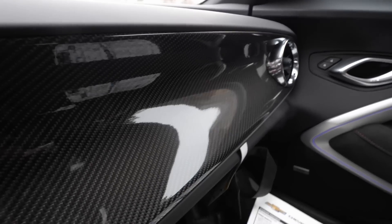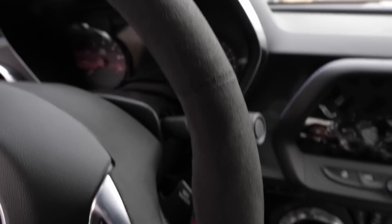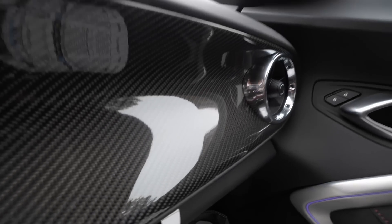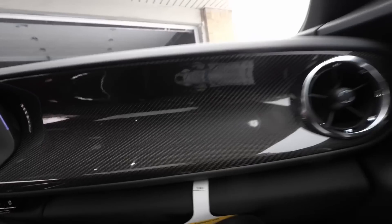I didn't order the carbon fiber dash option on the first Camaro because I didn't even know it was an option. I saw another Camaro with it and wanted it for mine too. It's only on the passenger side, it doesn't go over to the driver's side, but it just looks so good. That option was $500. It definitely makes the interior stand out - this is a very nice interior by the way, with the seats and all that.